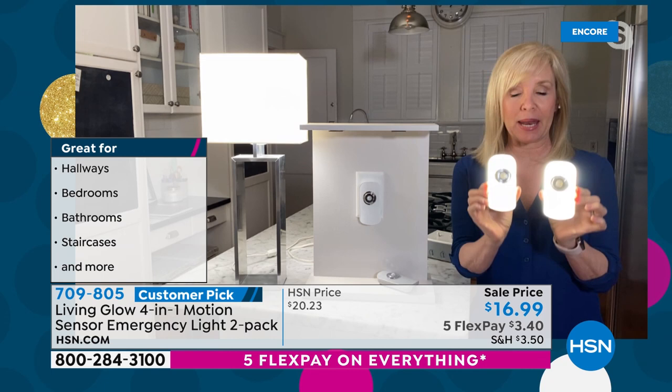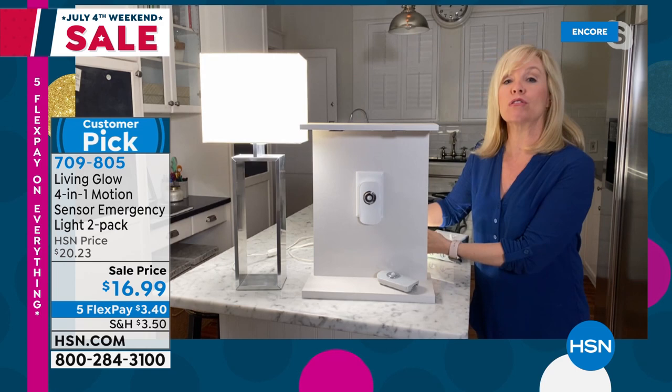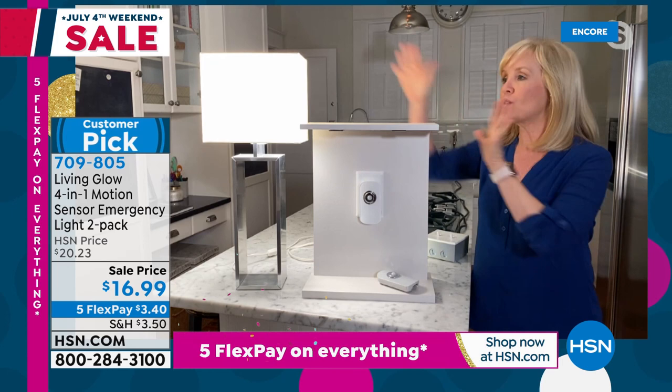What Living Glow did is they took a regular nightlight and made it better, also making it for emergency situations. Remember, you're getting two. All you have to do is plug it in. It has a rechargeable battery inside. For those emergency situations when you lose power — and right now Florida has a hurricane headed to us — I made sure all of my nightlights are plugged in. Let me do a little demonstration.